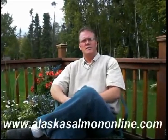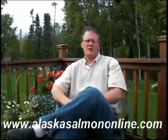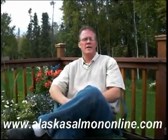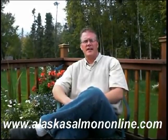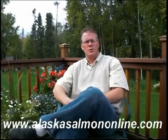Hi everyone, I'm Troy Stafford and welcome to another video by Alaska Salmon Online. The following video is part of a series of videos that showcase the healthy aspects of Alaska salmon, share recipes from around the world, and provide a little insight into the Alaska culture and the Bristol Bay fishing industry. Alaska Salmon Online and our blog were created as a mechanism for sharing Alaska salmon to the world.